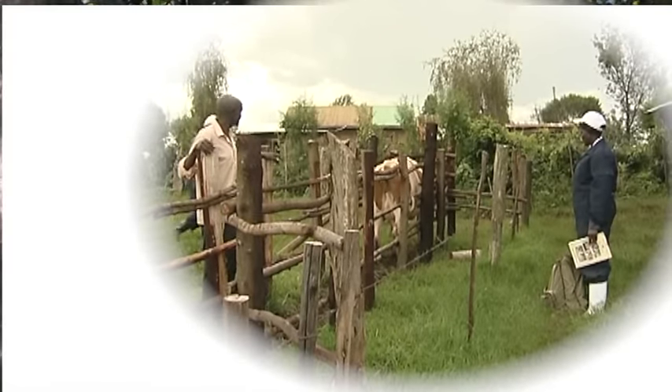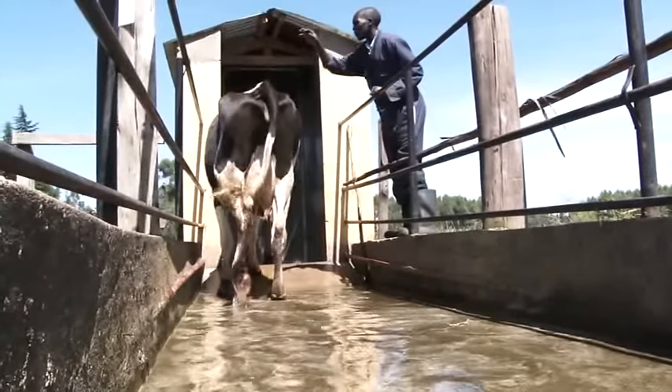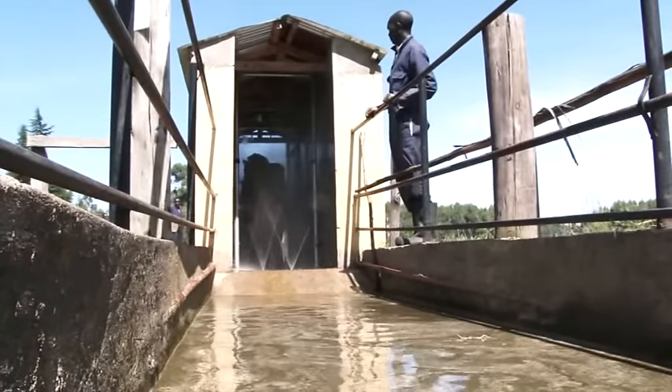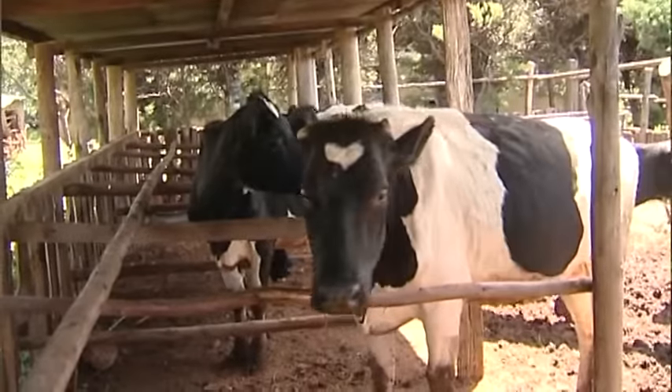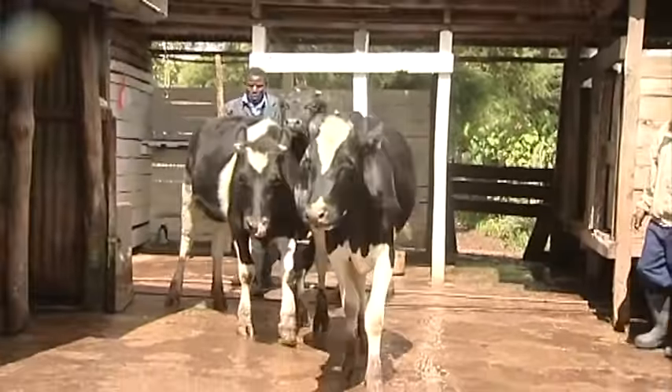A zero grazing unit can also be connected to other important structures in dairy husbandry, such as a crush pen nearby. This is used for routine animal husbandry practices such as artificial insemination and spraying of animals for tick control. In that regard, a zero grazing unit is an important structure linked to other structures within the farm, enabling the farmer to undertake operations in an effective and organized way to improve productivity.